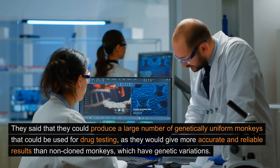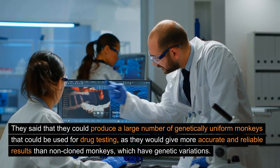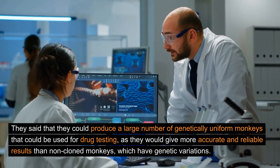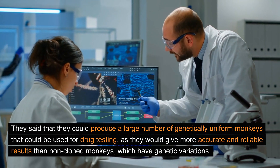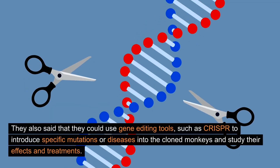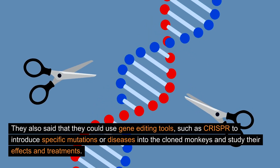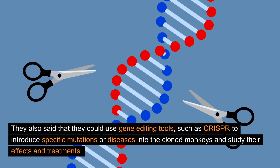They said that they could produce a large number of genetically uniform monkeys that could be used for drug testing, as they would give more accurate and reliable results than non-cloned monkeys, which have genetic variations. They also said that they could use gene editing tools, such as CRISPR, to introduce specific mutations or diseases into the cloned monkeys and study their effects and treatments.